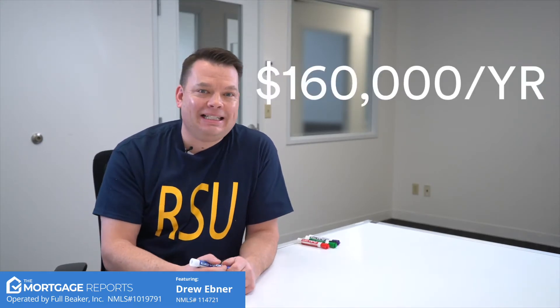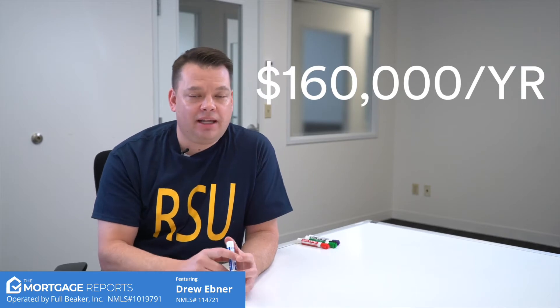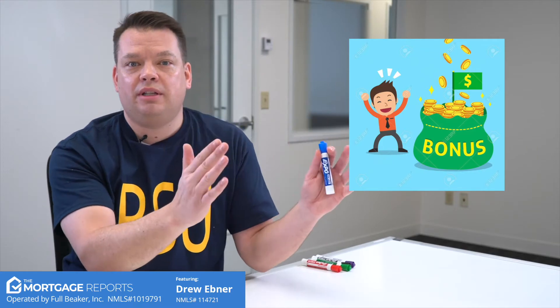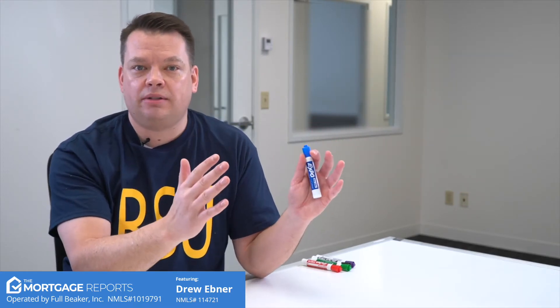In this video we're going to break down how you qualify with RSU income versus bonus. In this case study we're going to take a typical Amazon employee that makes about $160,000 per year — that's about the top end an Amazon employee can make. In the first two years, typically an Amazon employee is going to receive bonus income. In this example, year one they receive bonus income of $150,000 and $100,000 in year two.